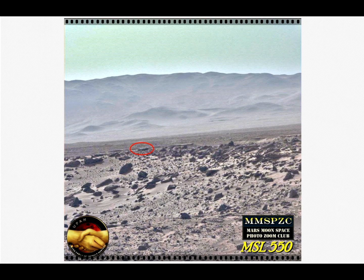Hi, this is Thomas from MarspoolSpace.com. Today we are looking at Curiosity, the MSL 550.